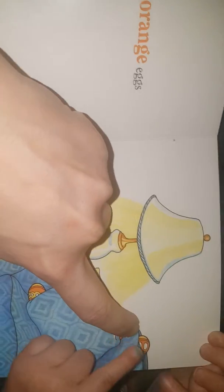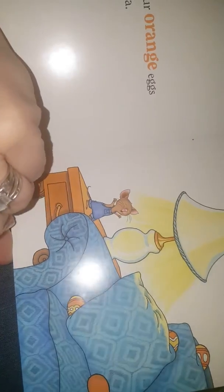And they're blue. And four orange eggs on the sofa. One, two, three, four. Yeah, four!